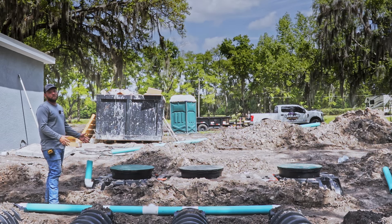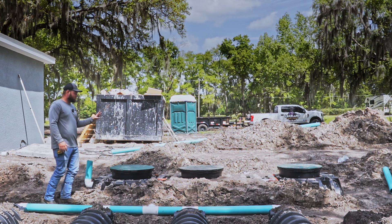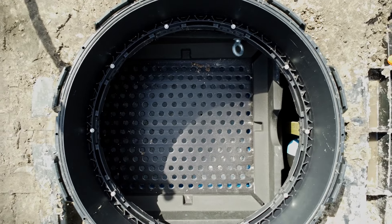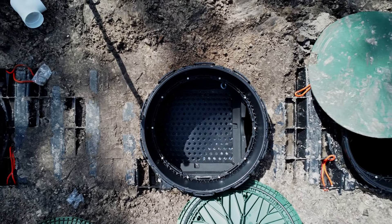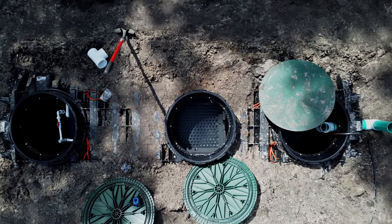With an ATU system, the effluent and the waste comes from the home. The first step is the first chamber, which is the trash compartment of this ATU system. That is where the paper products, the food, and all the waste will settle — and that will have to be pumped out as a normal septic tank would, every three to five years.